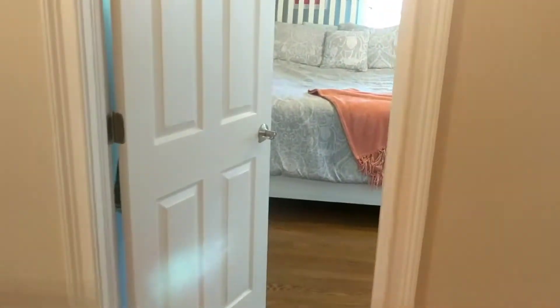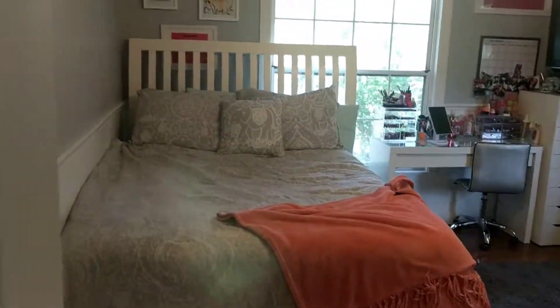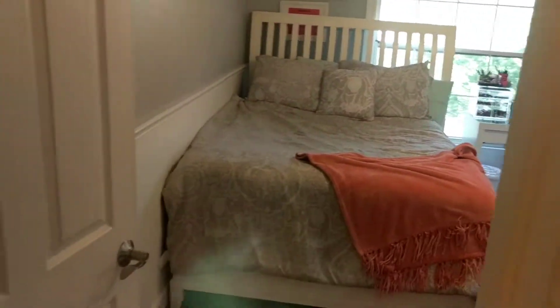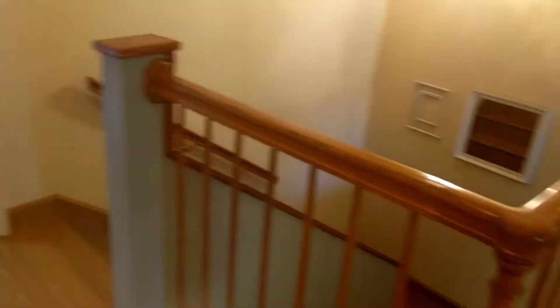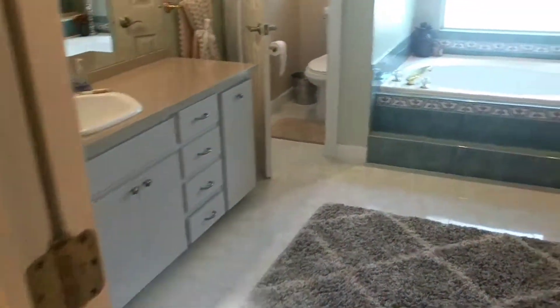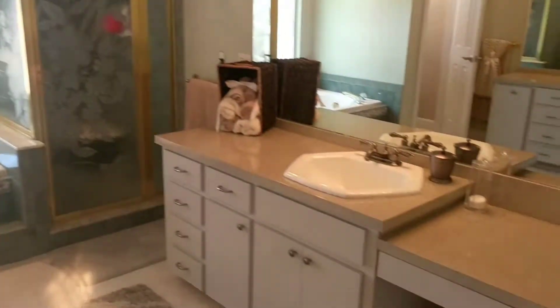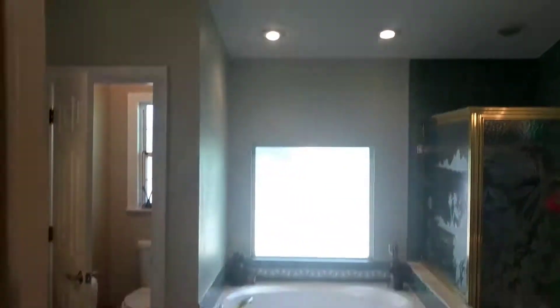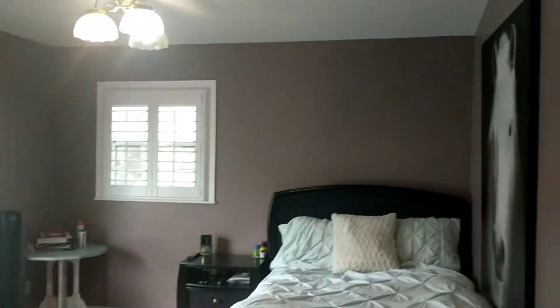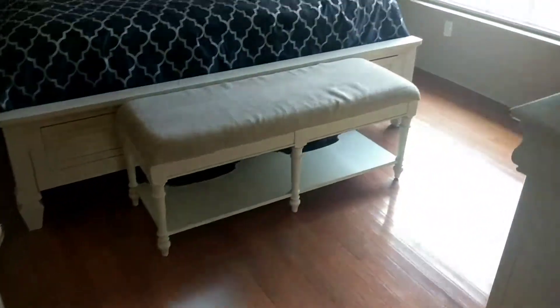Next we'll take you to the remaining bedrooms, all with lots of natural light and high ceilings. This gives you a better layout of the upstairs — the master is on this side and the rest of the rooms are over here. There's a dual vanity bath with a tub and shower, and nice high ceilings. This is the third bedroom, and here's the fourth bedroom. The office counts as the fifth bedroom because it's got its own closet.